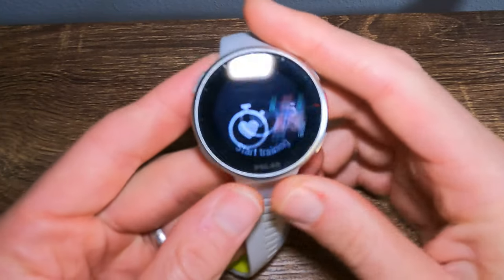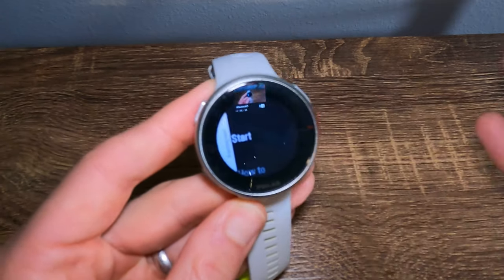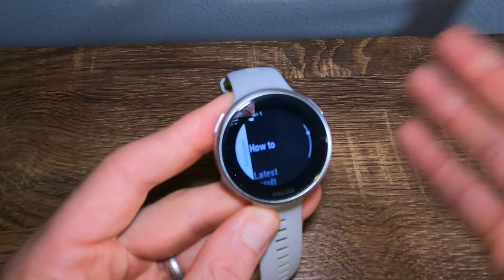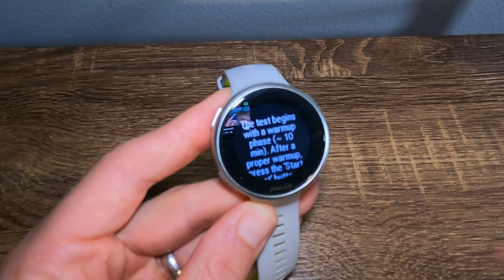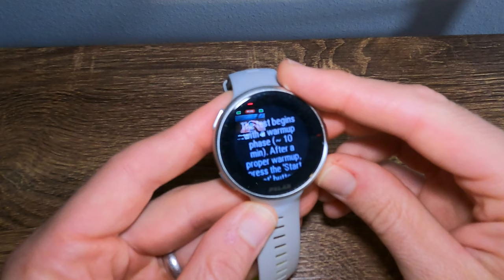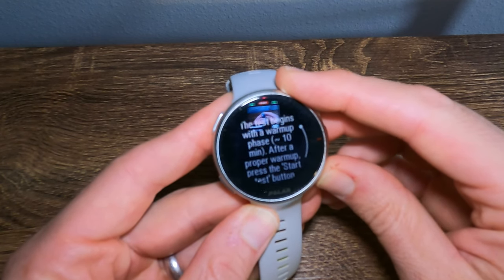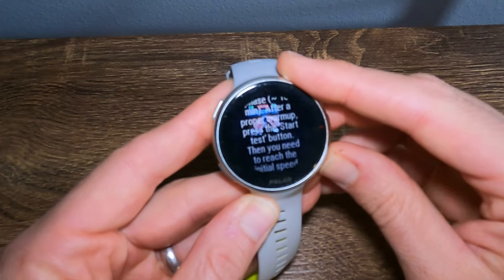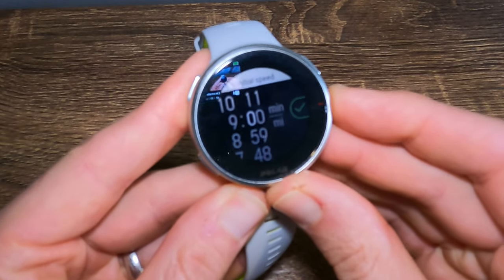Let me run you through the watch and show you how it runs me through the VO2 max test. To access the running test, we enter the menu and scroll down to the test. We can go to the how-to directions, which gives us a rundown of what the actual test is. It says the test begins with a warm-up — at least 10 minutes. After a proper warm-up, you press the start button. Then you need to reach the initial speed for the test to start. I have it set to 9 minutes a mile.